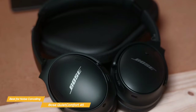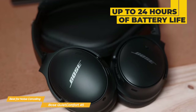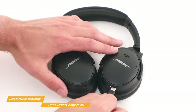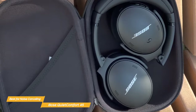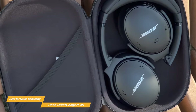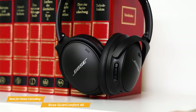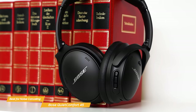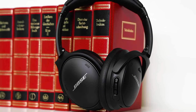Battery life is another important factor for headphones, and the QuietComfort 45 delivers up to 24 hours of playback on a single charge. Plus, a quick 15-minute recharge gives you an extra 3 hours. The headphones also come with a convenient carrying case, making it easy to transport them wherever you go. Overall, the Bose QuietComfort 45 is a top-notch pair of wireless headphones that deliver excellent audio quality, comfortable design, and standout noise-canceling that make it a great choice for anyone in the market for new headphones.